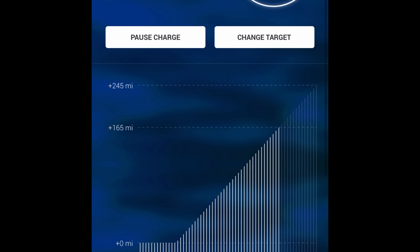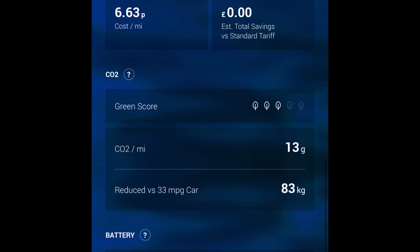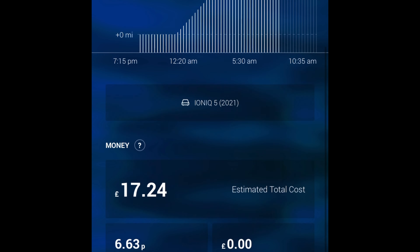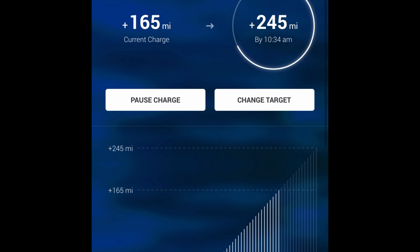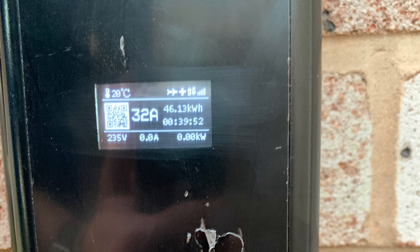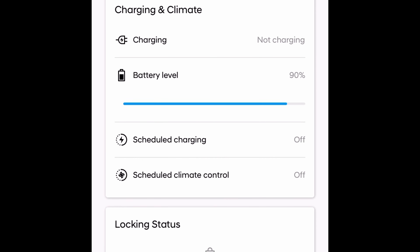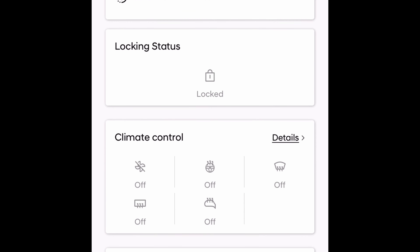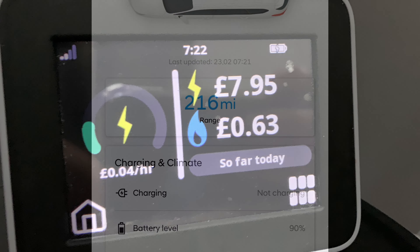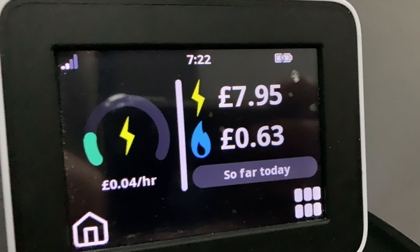When I woke up this morning it said it was still charging and it cost 17 quid, however it wasn't actually charging. When I checked the OHME meter it had stopped, and when I checked the car app it said it now had 216 miles and had finished charging at 90%. There's a bit of a disparity there — I checked the actual device and it said it cost £7.95 since midnight, so it's cost about £9 total.